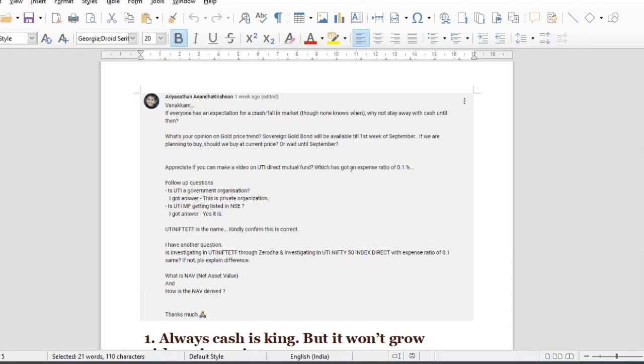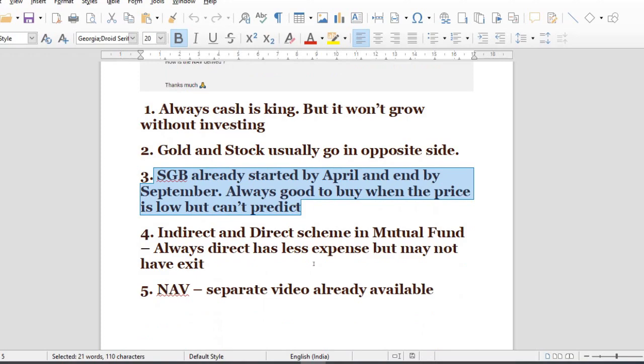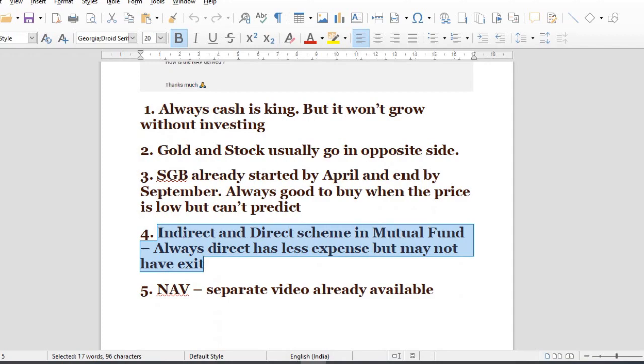If you ask about UTI Direct Virtual Fund, which has an expense ratio of 0.1, it is investing in the UTI exchange-traded fund. To use it, you need a broker and can be charged a fee. They are not free — they pay charge-approved fees. Check how much the exit load is and the expense ratio. When using the direct scheme, you have to liquidate directly.